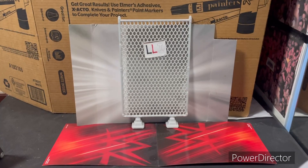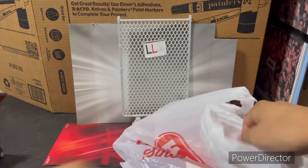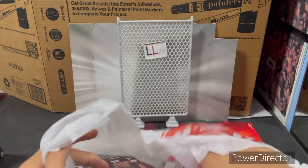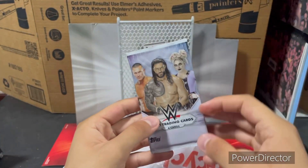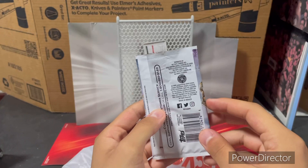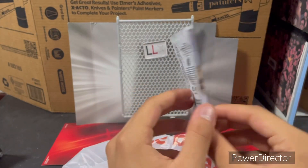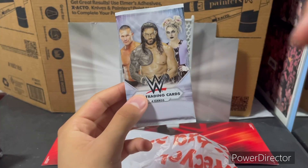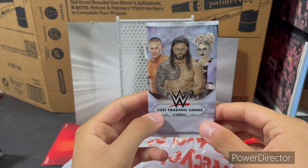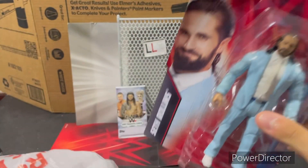I'm back home from Detroit and I picked up two things. First, these WWE 2021 trading cards that I already opened — I got Roman Reigns, Rend the Ordain, and Alexa Bliss. I'll do a separate short review for TikTok and YouTube Shorts. The other thing I bought is Series 134 Seth Rollins.